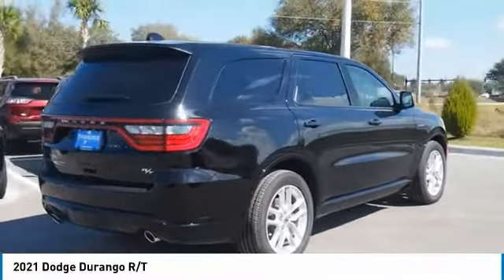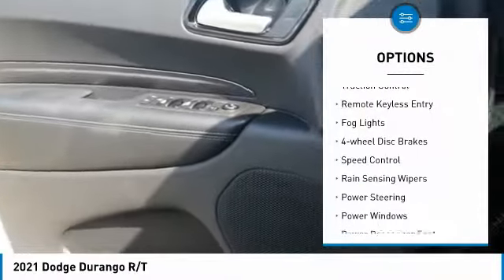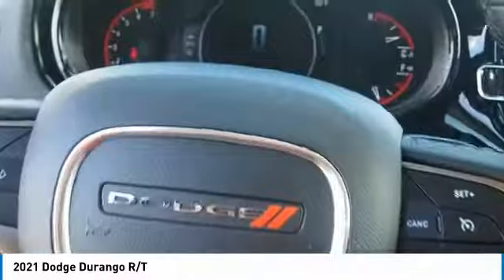Here are some of this vehicle's great options: electronic stability control, alloy wheels, power lift gate, brake assist, traction control, remote keyless entry, fog lights, four-wheel disc brakes, speed control, and rain-sensing wipers.